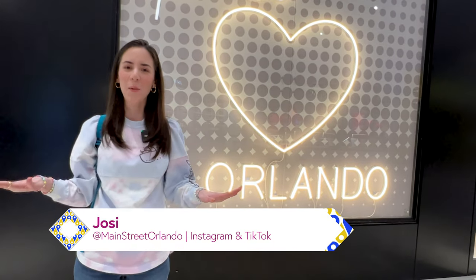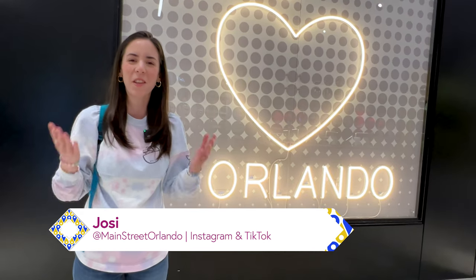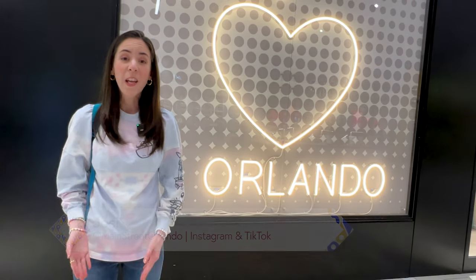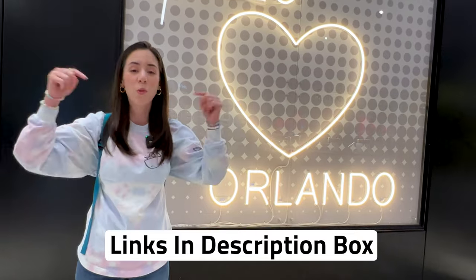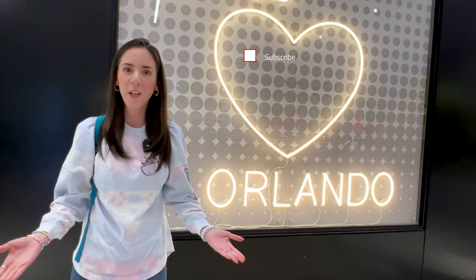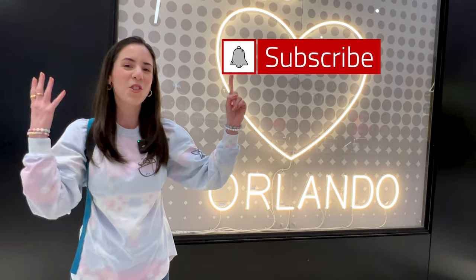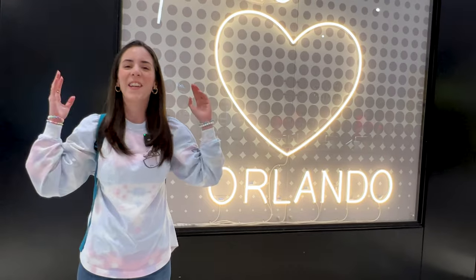Hope you guys enjoyed the video. Don't forget to give this video a like — it really helps the channel. Leave any questions or comments down below. Any merch items shown in this video are also available to shop online — I will link down below in the description box. Don't forget to subscribe for more Disney and Universal Studios merchandise, stores, updates and fun. I cannot wait to see you guys again very soon — bye!